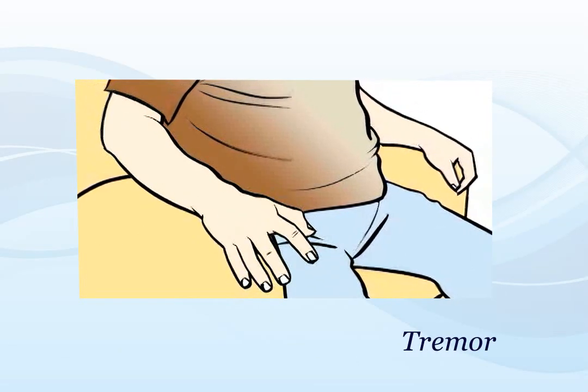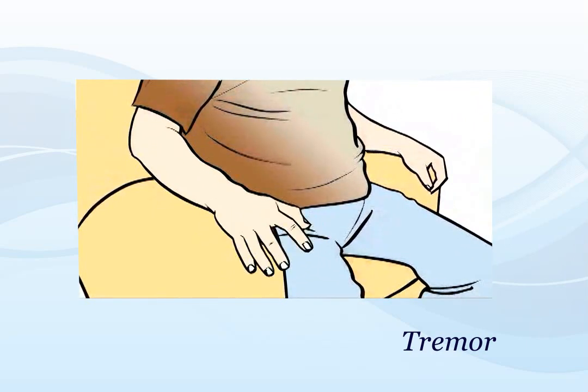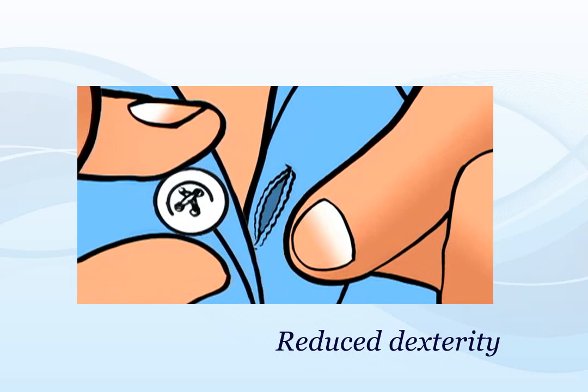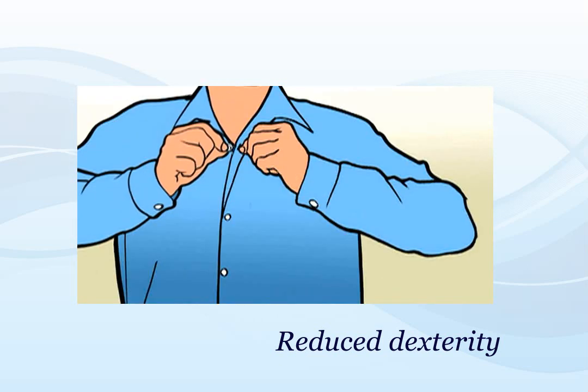The most common motor symptom is tremor or shaking. Tremor usually affects one or more limbs and can get worse with stress. Some people with PD have reduced dexterity in one or both hands, which can make it difficult to perform tasks where fine movements are needed, such as buttoning a shirt.